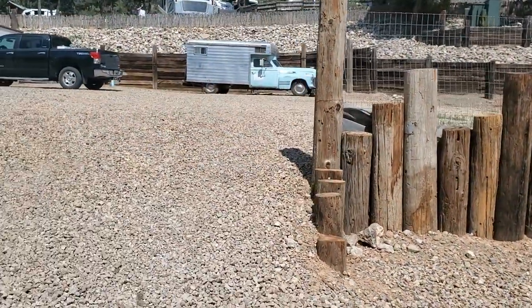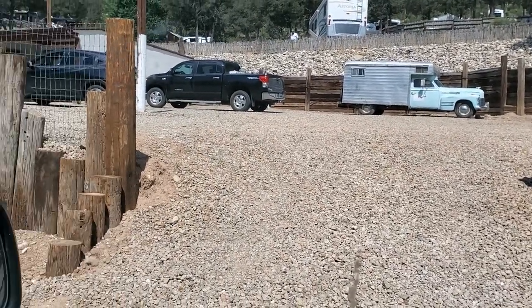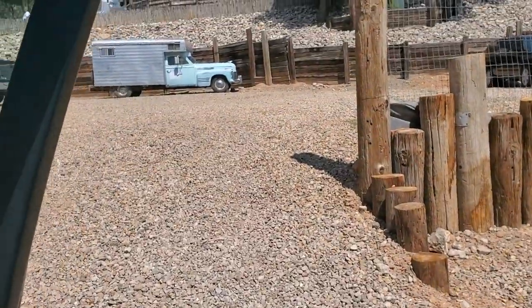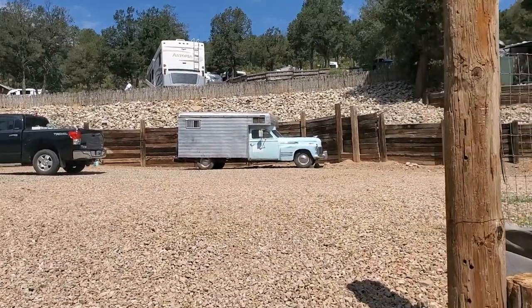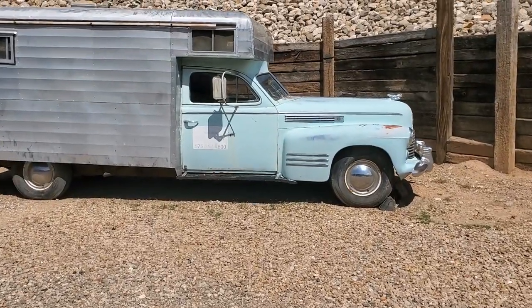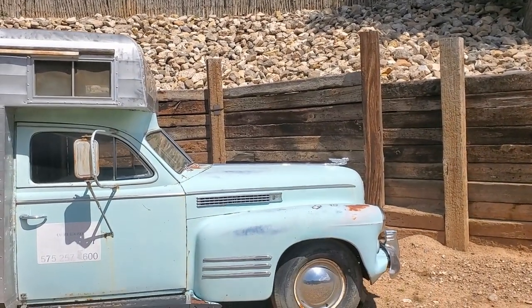Did y'all get a view of that? Let's get up here closer to it. I got wind and I didn't bring my microphone. This is a Hudson RV. This is kind of like a display for this campground here.